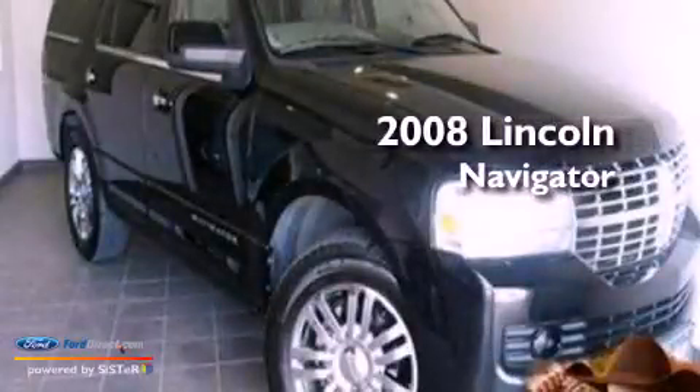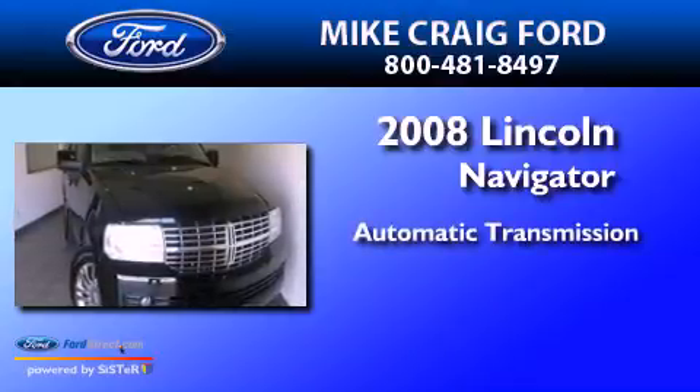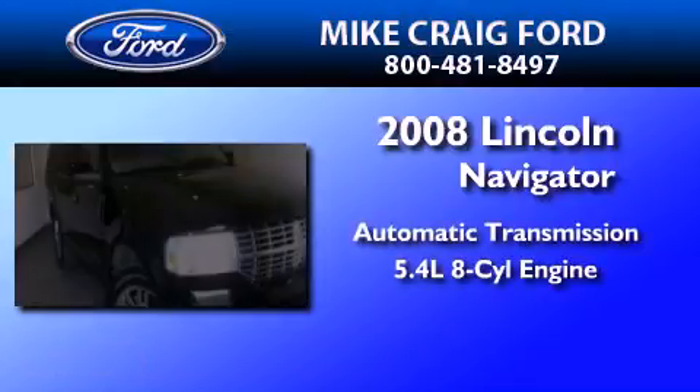This is a 2008 Lincoln Navigator. This SUV has an automatic transmission and a 5.4-liter V8.